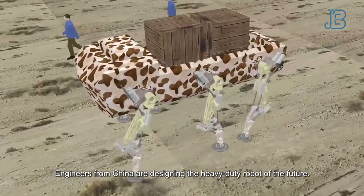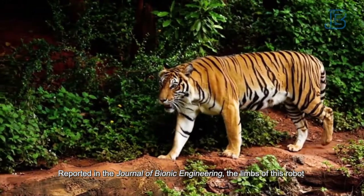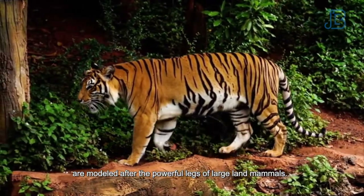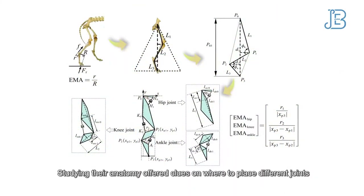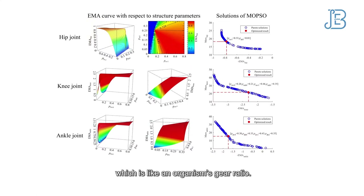Engineers from China are designing the heavy-duty robot of the future. Reported in the Journal of Bionic Engineering, the limbs of this robot are modeled after the powerful legs of large land mammals. Studying their anatomy offered clues on where to place different joints and how to maximize a parameter known as effective mechanical advantage, which is like an organism's gear ratio.